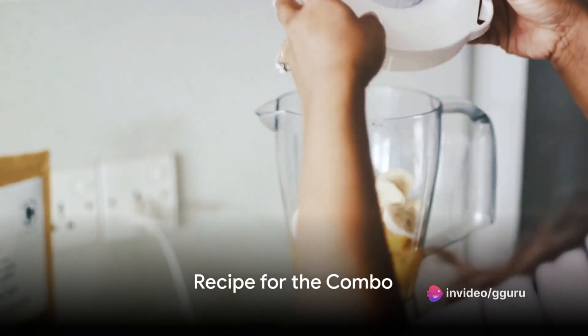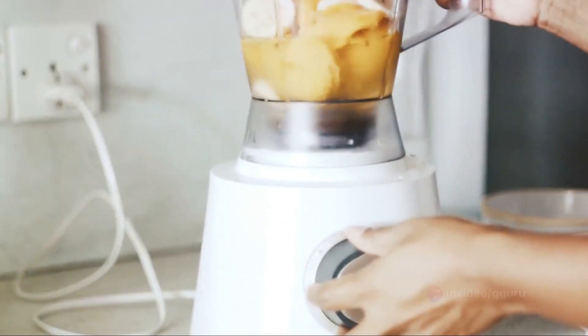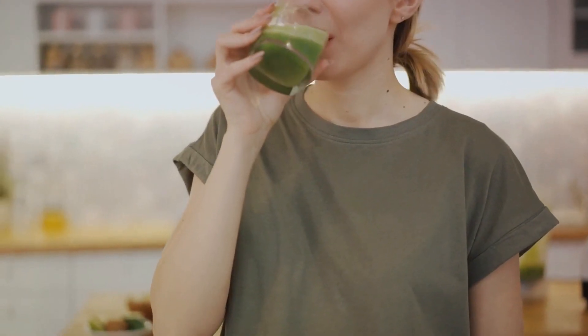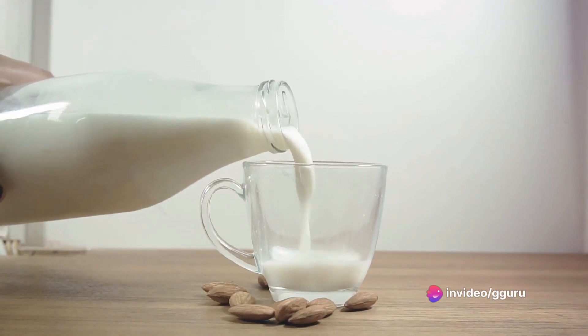To prepare this combo, simply blend together one and a half medium-sized banana, half a medium-sized avocado, one to two tablespoons of peanut butter, and a cup of milk or water. Blend until smooth and serve it to your partner for a nourishing treat. If you can't use milk for any reason, feel free to use plain water instead.